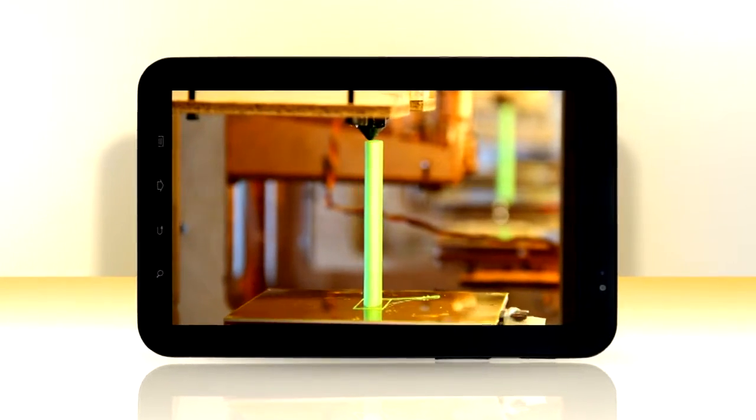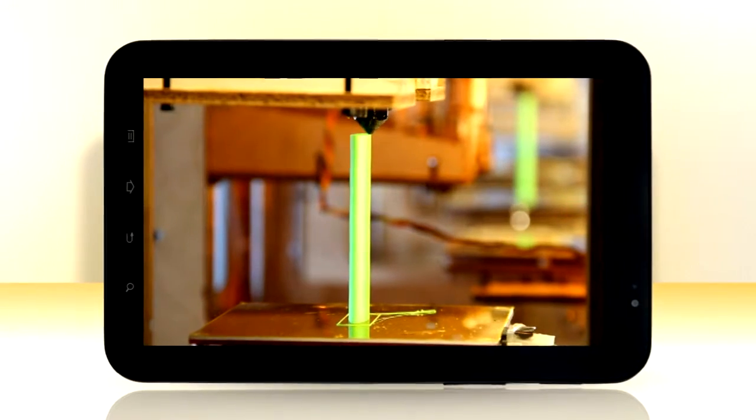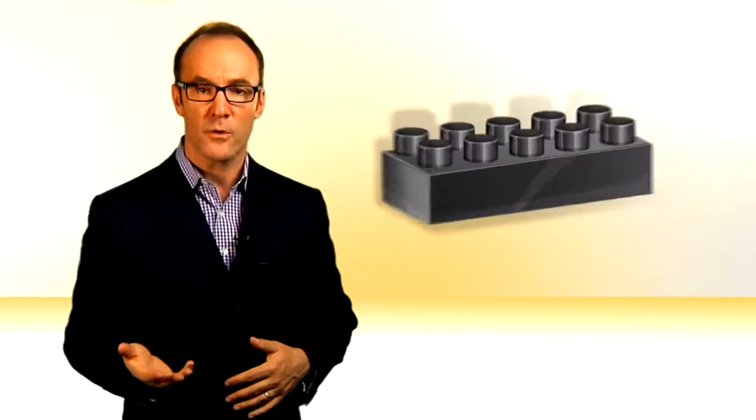Yes, print out your own products in three dimensions for cheap. No 3D glasses needed because the printouts are 3D — because they're real. The objects that are printed on these new printers are made of ABS plastic, which is the same material used in Legos.